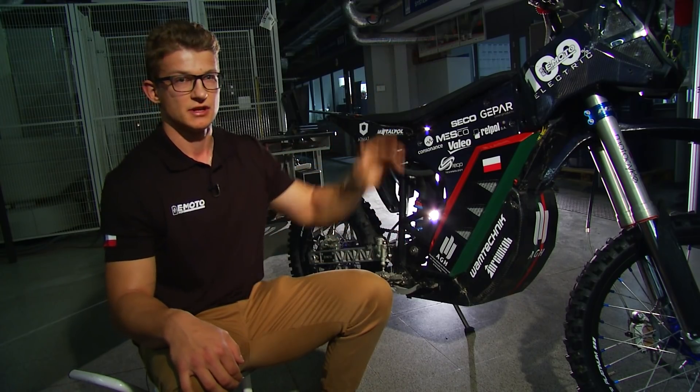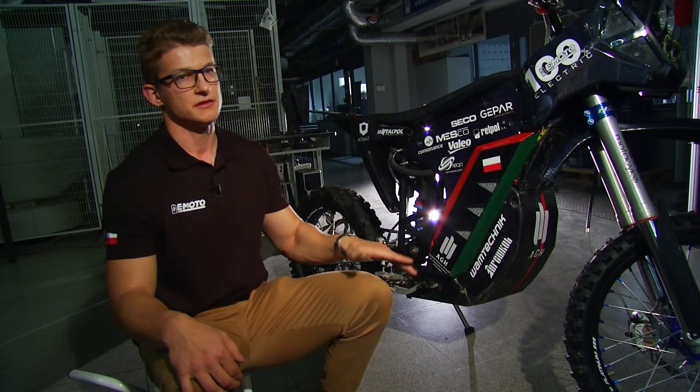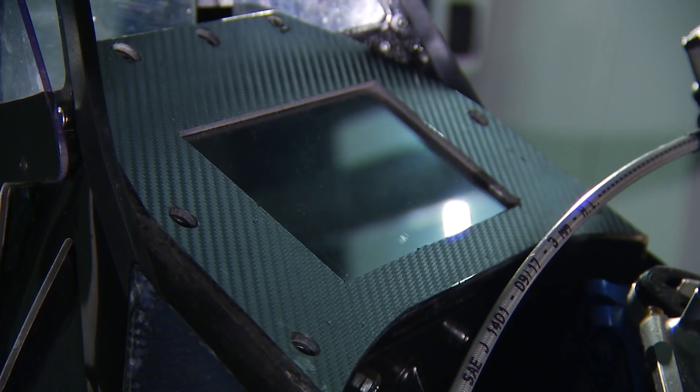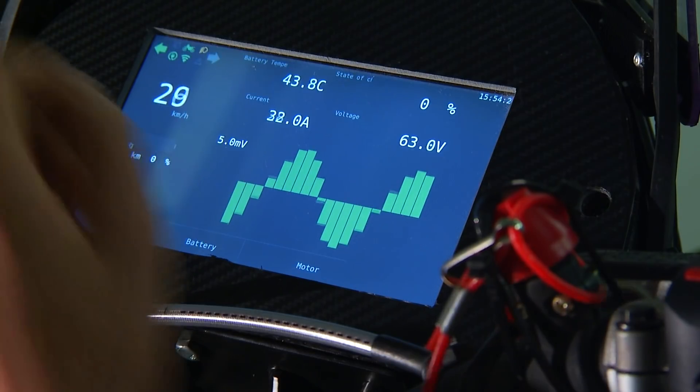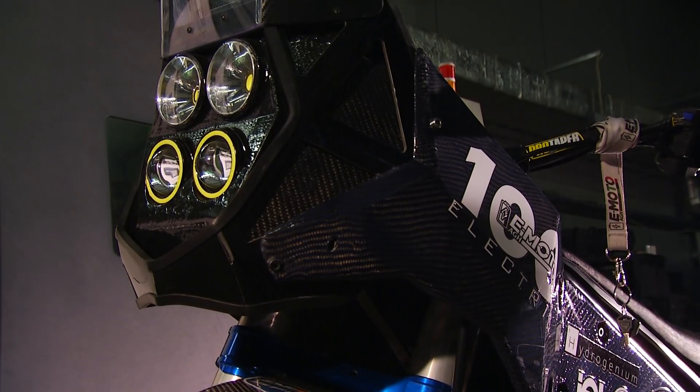Na uwagę zasługuje również czasza motocykla wykonana w technologii druku 3D. W środku znajduje się ekran i autorska aplikacja, która pozwala na odczyt różnych parametrów baterii i temperatury. Dodatkowo osłony na przednich lagach także wykonane są w technologii druku 3D.